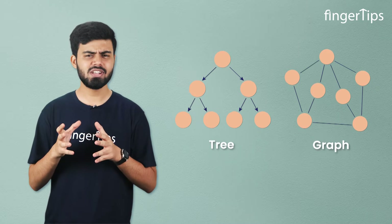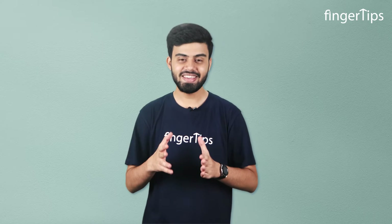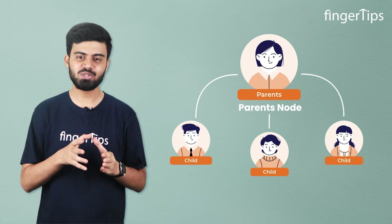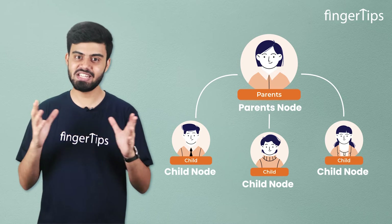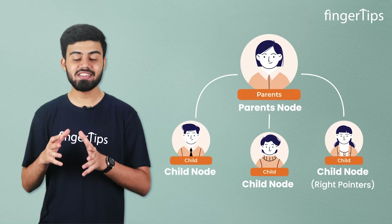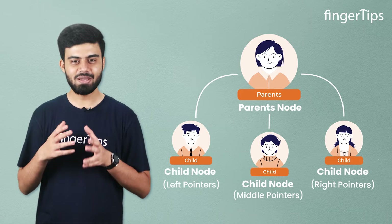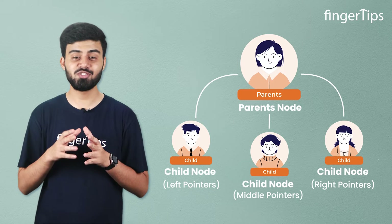I know you got confused — what is a tree and what are nodes? Let me explain. When you begin your coding journey, you need to understand some data structures given in the form of trees and graphs. Trees are known as non-linear data structures where data is not stored in a linear way but is organized in a hierarchical manner. Think of a family across generations: parents, children, and so on. Your parents would be the parent node, or root node, of the tree. This root node connects to child nodes, forming a tree-like structure. The right side of a node is known as the right pointer, the left side as the left pointer, and nodes falling in the middle are the middle pointers. Truecaller follows this same structure to filter out spam messages.